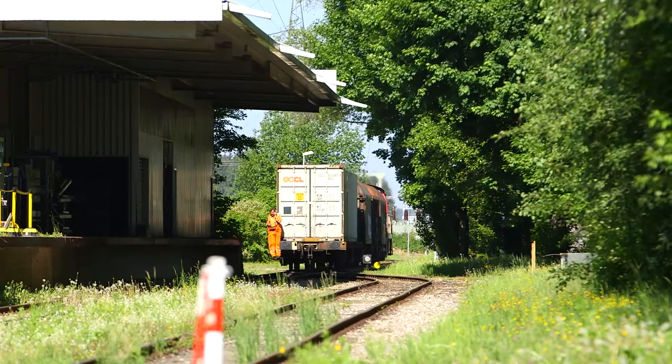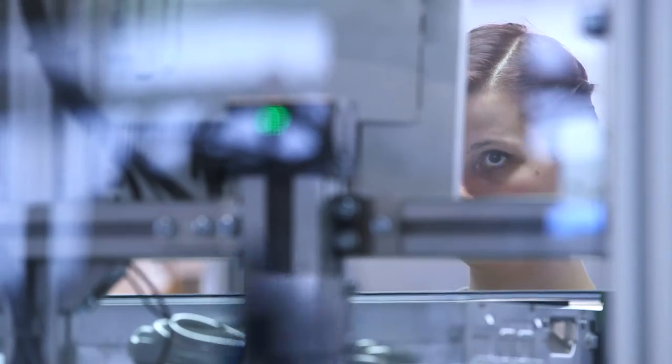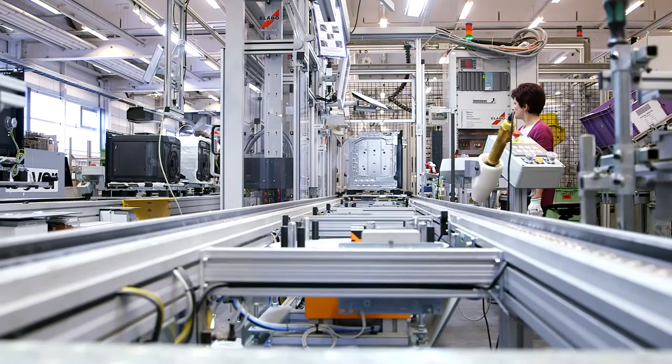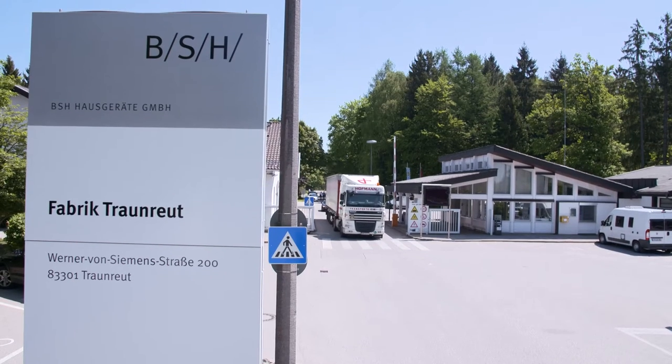A more innovative and economical use of energy and resources — in a sustainable way, BSH in Traunreuth ensures premium quality across the board, today and in the future.